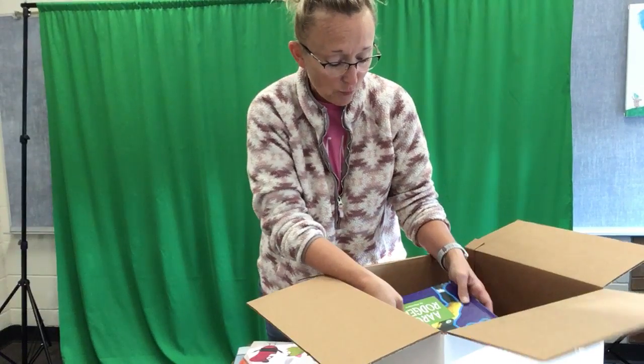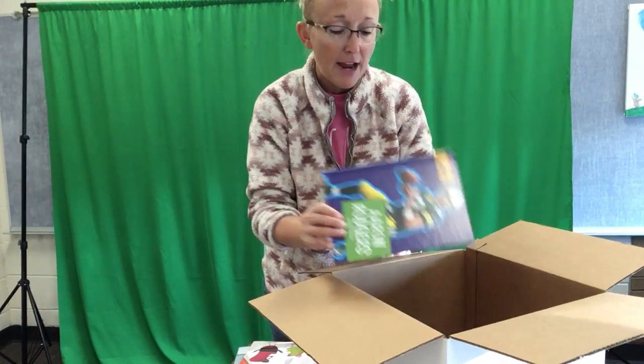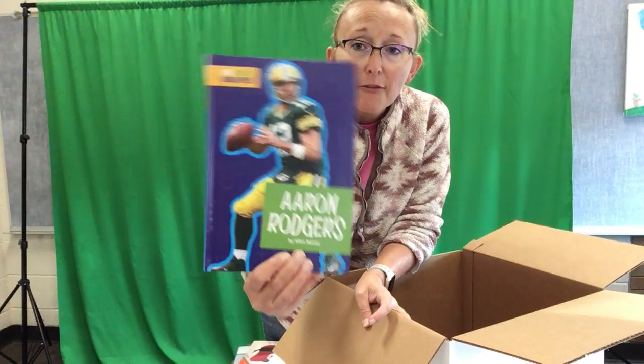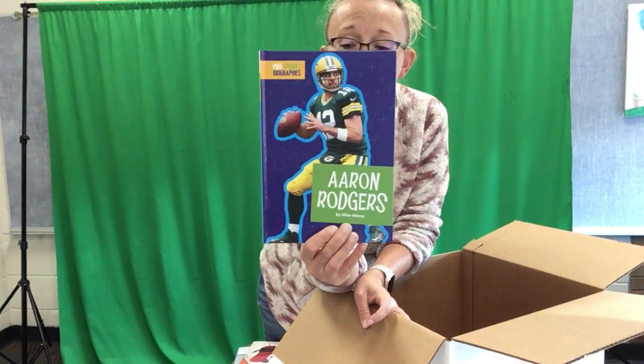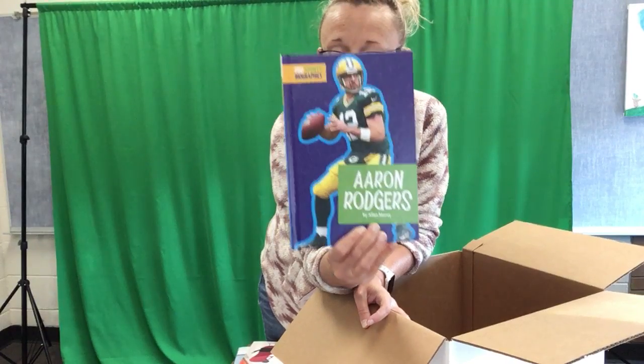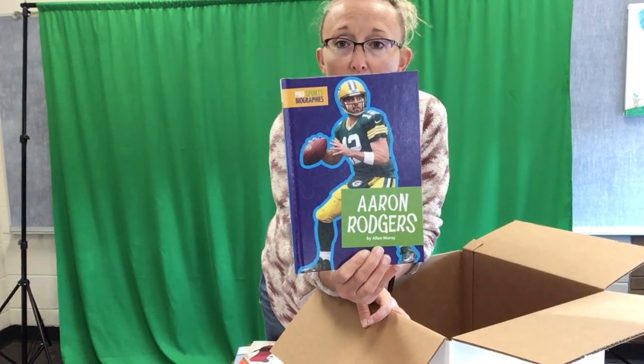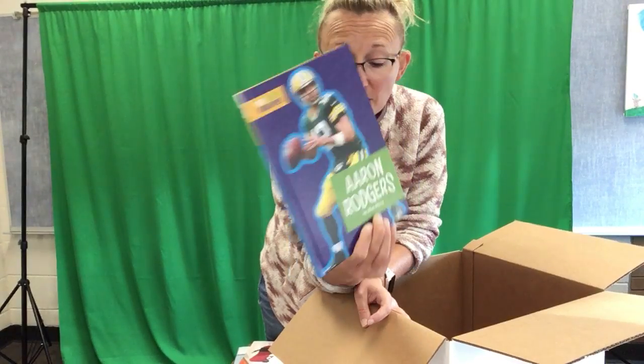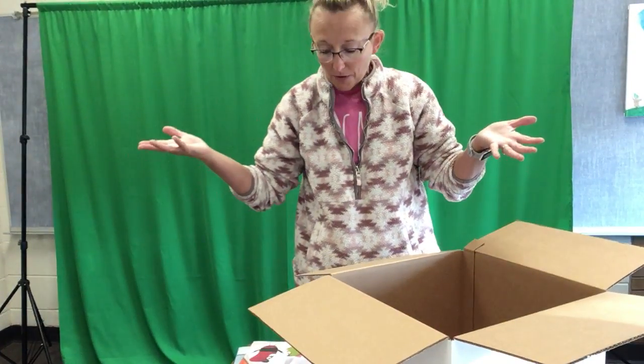The last one in the book box this week is a biography of Aaron Rodgers. I was trying to pick out a few sports figures that might be of interest — I was trying to bulk up our football section and make it more current, because some of that stuff is old and some of those players in the library don't even play football anymore.